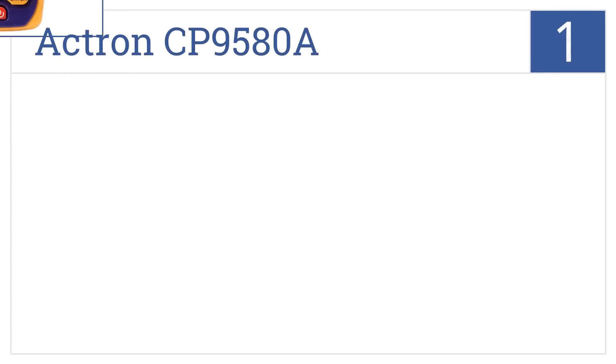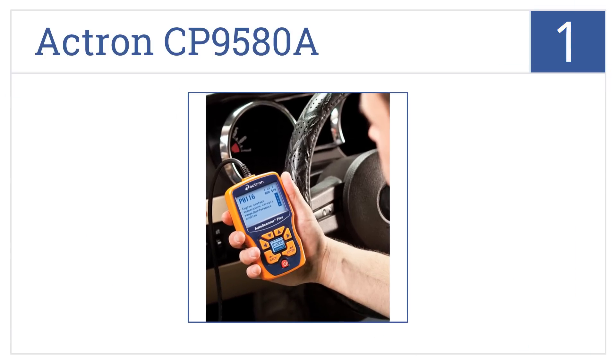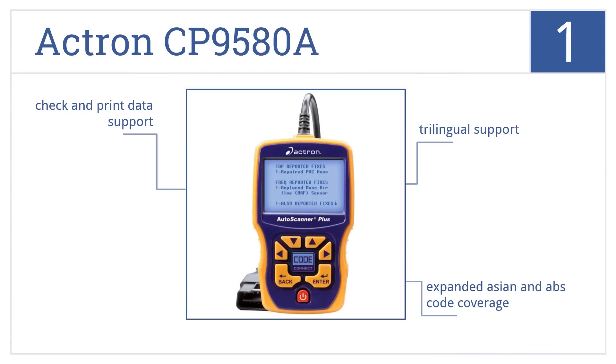And now for number 1, the Actron CP9580A has Code Connect software to quickly pinpoint the problem and solution, so you can get right to work fixing the issue. It offers trilingual support, has expanded Asian and ABS code coverage, and has check and print data support.